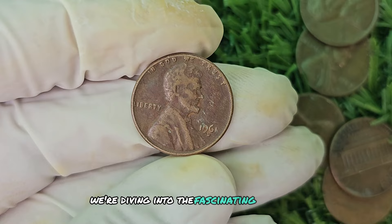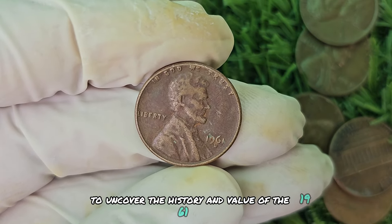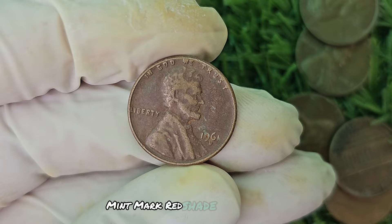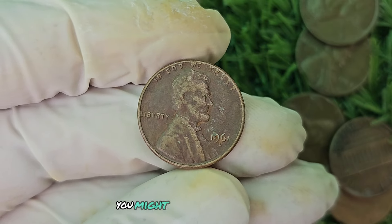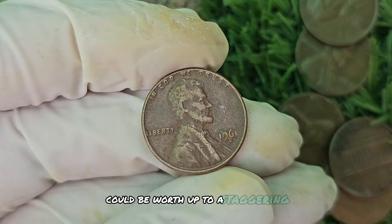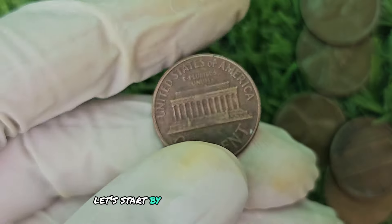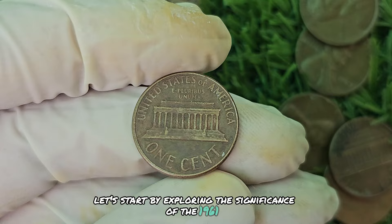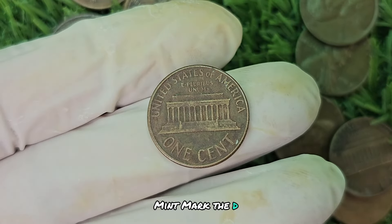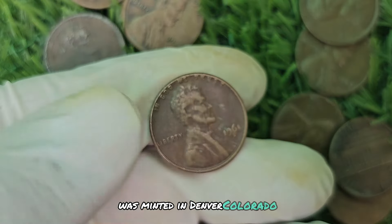We're diving into the fascinating world of numismatics to uncover the history and value of the 1961 D Mint Mark Red Shade Lincoln penny. You might be surprised to learn that this seemingly ordinary coin could be worth up to a staggering $688,650. Let's start by exploring the significance of the 1961 D Mint Mark. The D Mint Mark indicates that this particular penny was minted in Denver, Colorado.